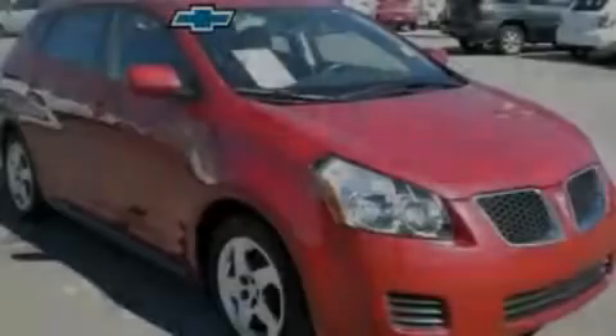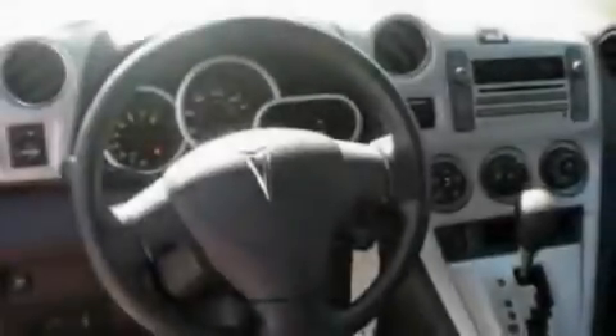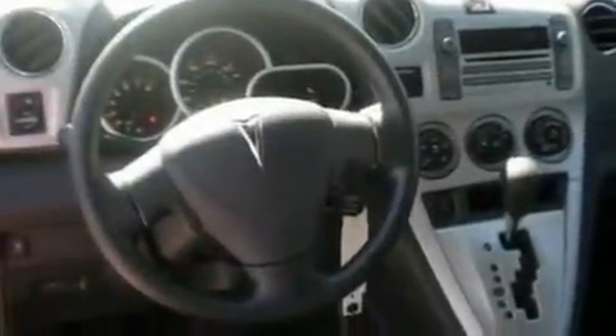Another fine vehicle offered by Blossom Chevrolet. This is a 2010 Pontiac Vibe. It has a 1.8-liter four-cylinder engine and an automatic transmission.